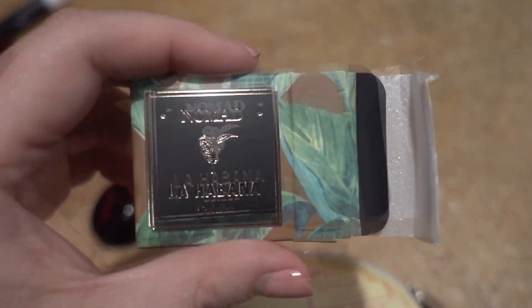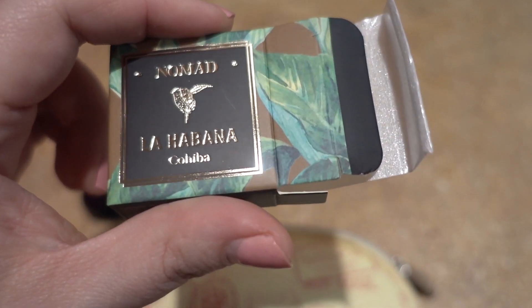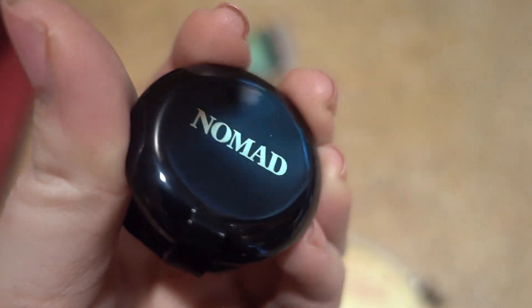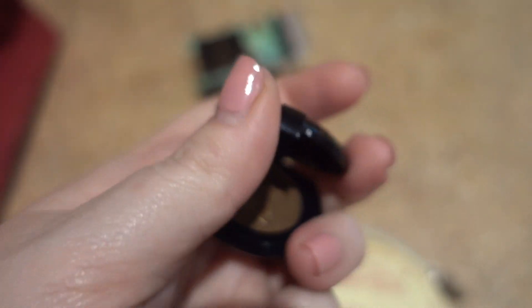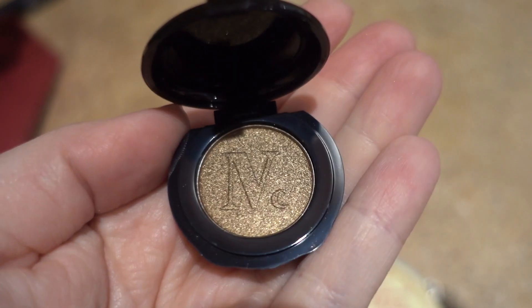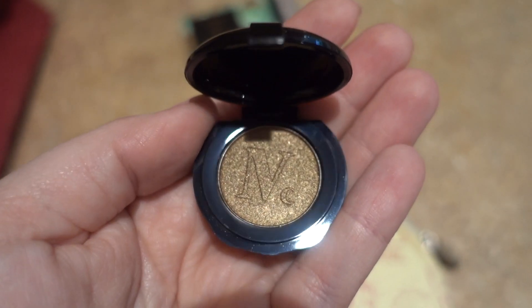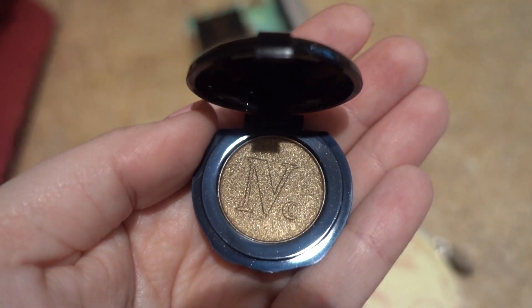I had a camera error, but the next item was this Nomad La Habana eyeshadow. Ipsy really got my memo that I love gold or shimmery things, because it's a gorgeous gold shimmery eyeshadow. Very excited to try that out, especially since it's summer — these are my jam!